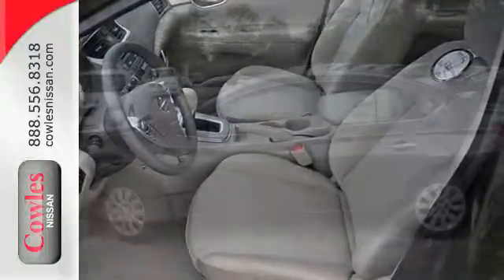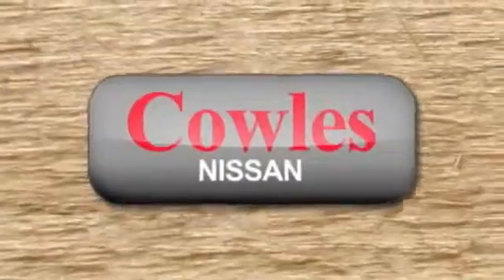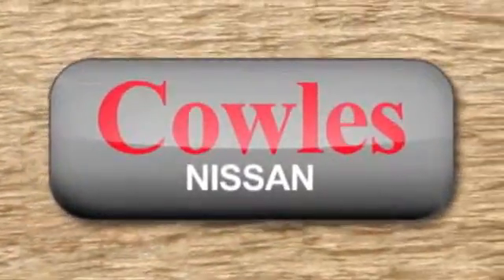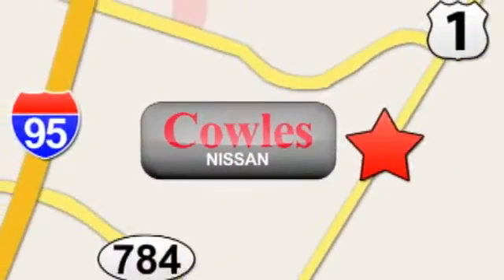Acquaint yourself with this fuel-efficient Nissan today when you stop in for a test drive. You're not just a number at Kohl's Nissan — you're a family member. We're conveniently located at 14777 Jefferson Davis Highway in Woodbridge.